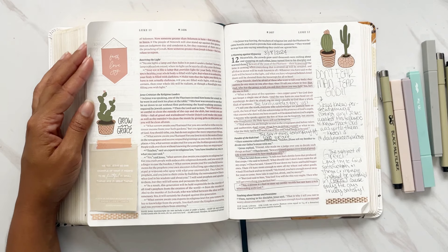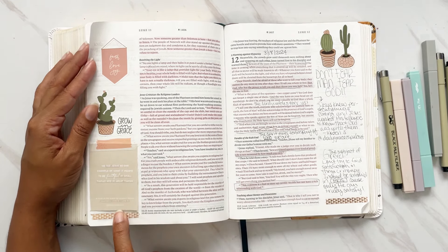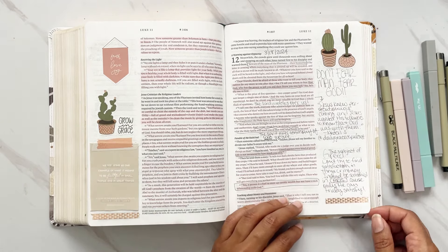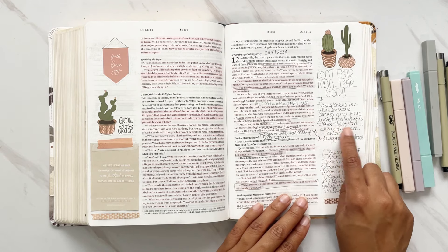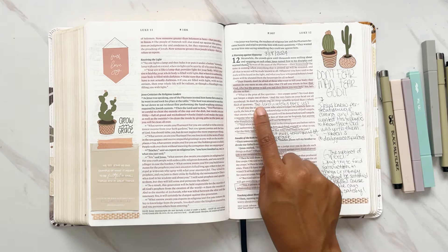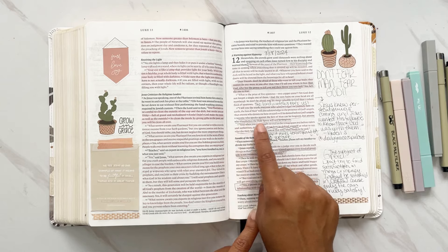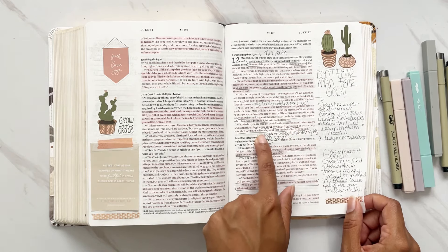Jesus criticizes the religious leaders — we shouldn't fall into the yeast of the Pharisees. A note from the Daily Grace Co. podcast: 'We see Jesus as the example of being faithful in the small things and the great things.' Don't fear man, fear God — the Pharisees were looking at what man would say. Jesus knew persecution was coming and wanted his followers to know God was with them. Every hair on your head is numbered — the Lord watches over us. The Spirit will teach you at the right time what needs to be said.